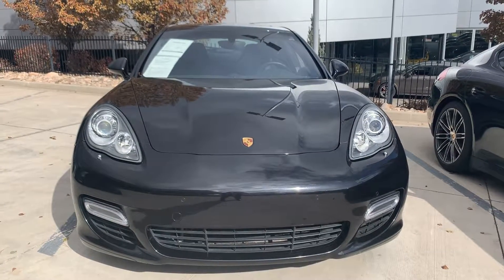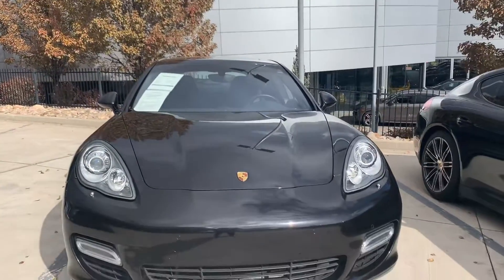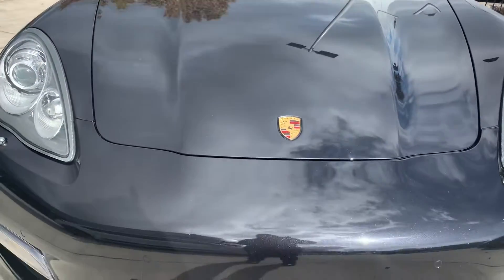Hi James, Nancy here at Porsche Colorado Springs coming at you before it starts snowing. Look at that weather coming — it's supposed to be snowing, and I am a Texas girl, so it is something I am trying to adjust to. But anyway, that's beside the point.